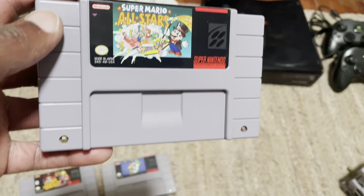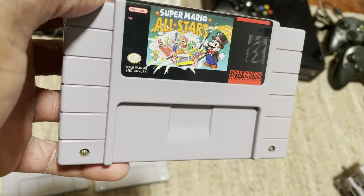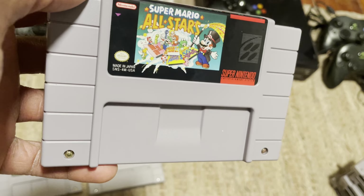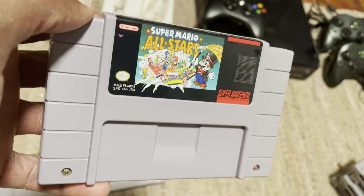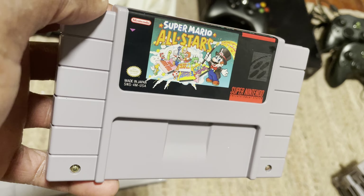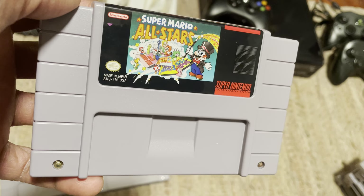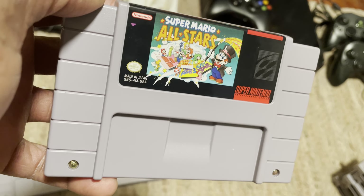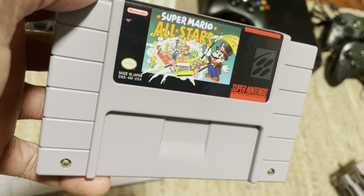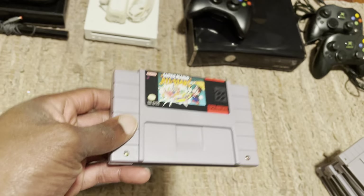Next up is Super Mario All-Stars. This is another one on GameStop's website that you can easily find. To be honest, all the Mario games for Super Nintendo are somewhat easy to buy on GameStop's website. All of Nintendo's first-party Super Nintendo games are going to be really easy — and that includes Zelda, Mario Kart, and the Donkey Kong games. All of those games are usually ready and available on GameStop's website, so All-Stars is definitely one you shouldn't have any trouble finding.